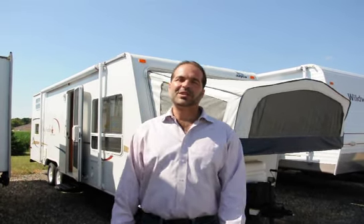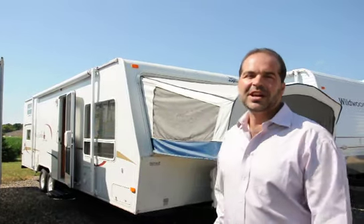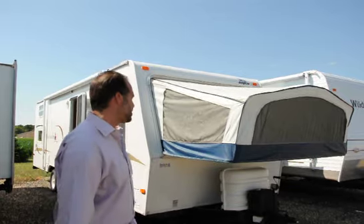Hi folks, I'm Mark Merkling with New Generation RV. I really appreciate you visiting this link today to see this 2006 Jay Feather Travel Trailer. I'm going to do a nice walk around for you so you can see what you may be purchasing.